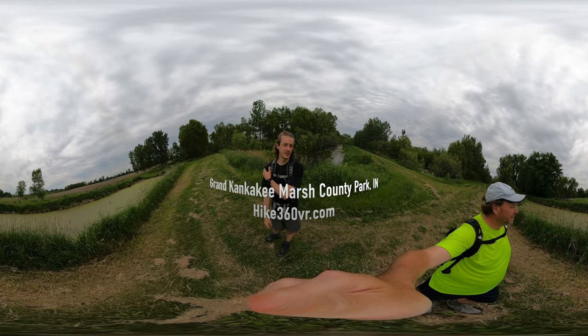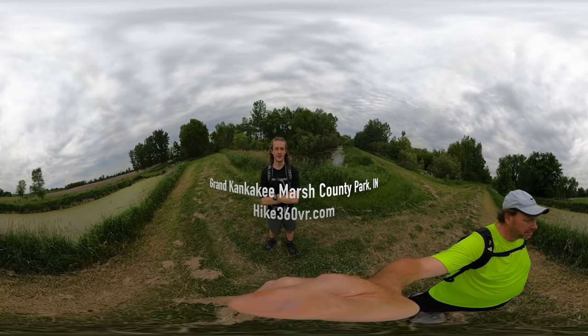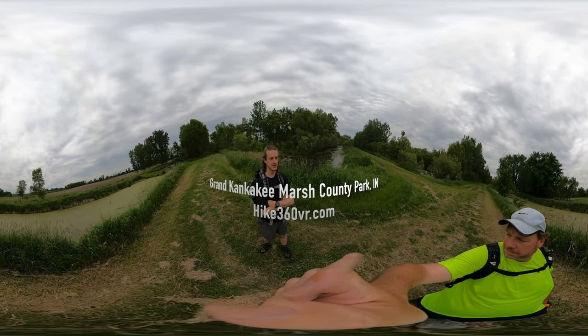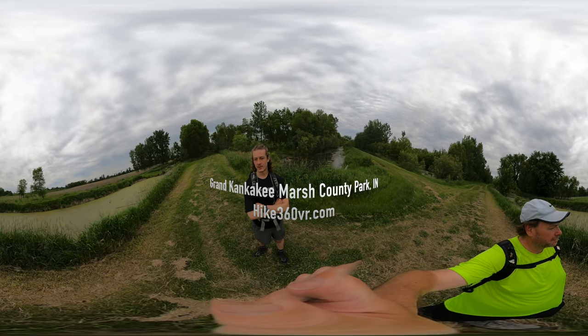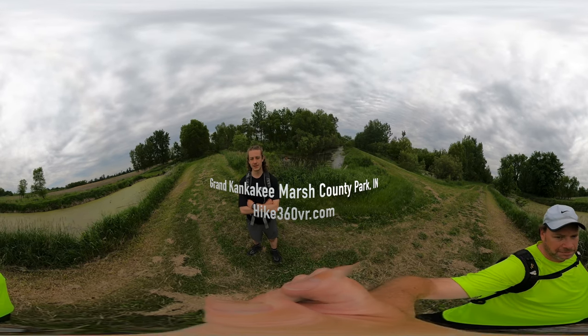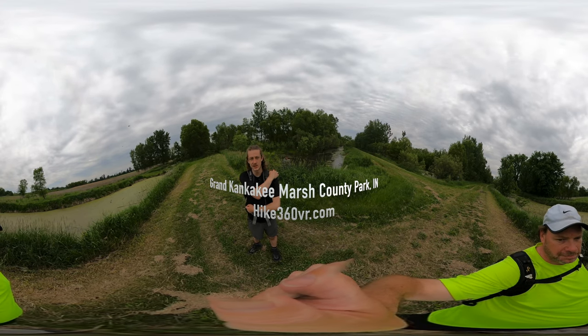We're here to give you a 360 view. We're making our way from the Kankakee River and the Kankakee Marsh to like a stream or a levee or a creek. I think it's a creek that we're gonna take back to the trailhead.